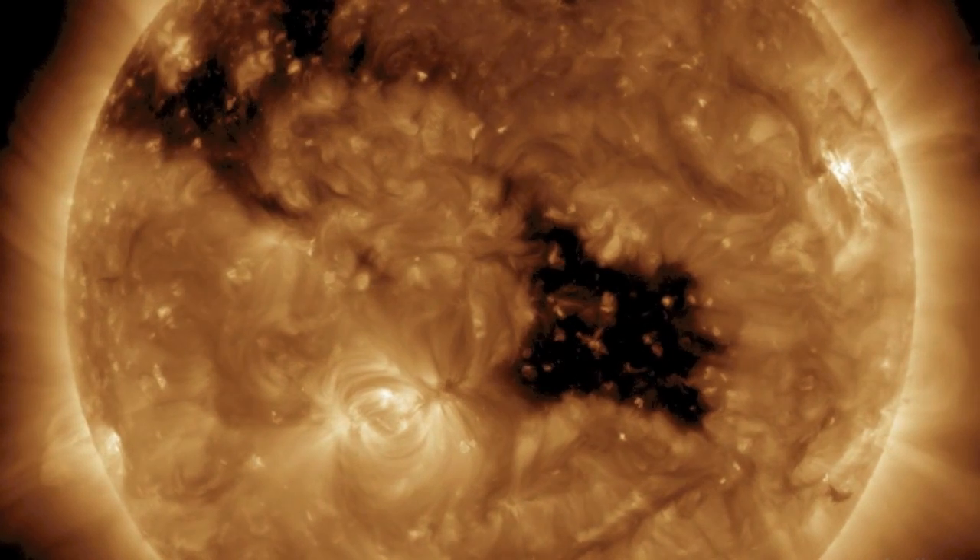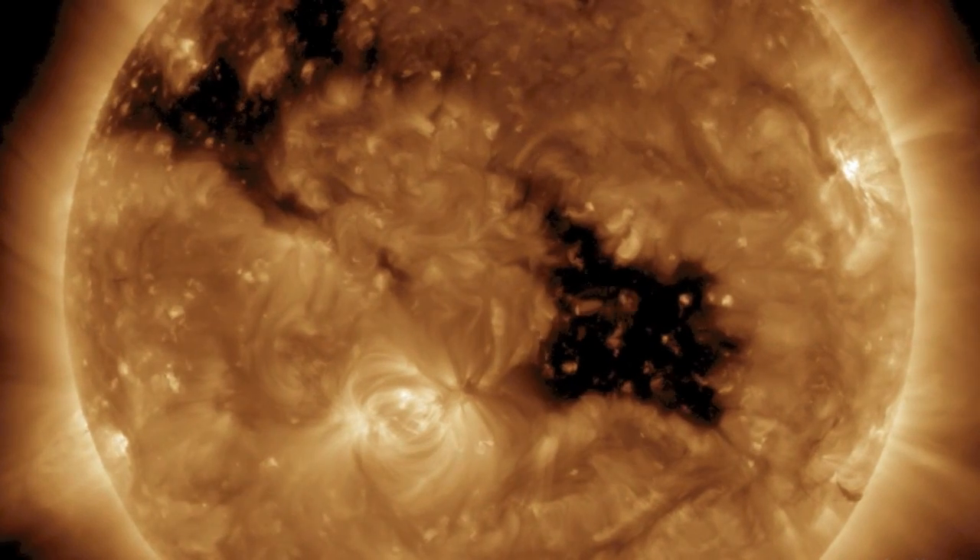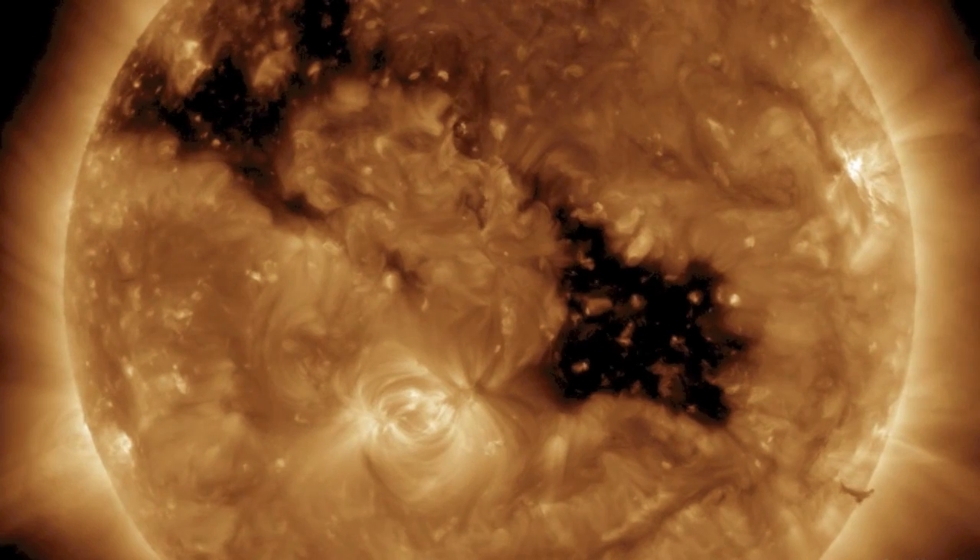Good morning folks, here's the last 24 hours of our star. Doesn't look too menacing — no big flashes, no filaments erupting in our direction.